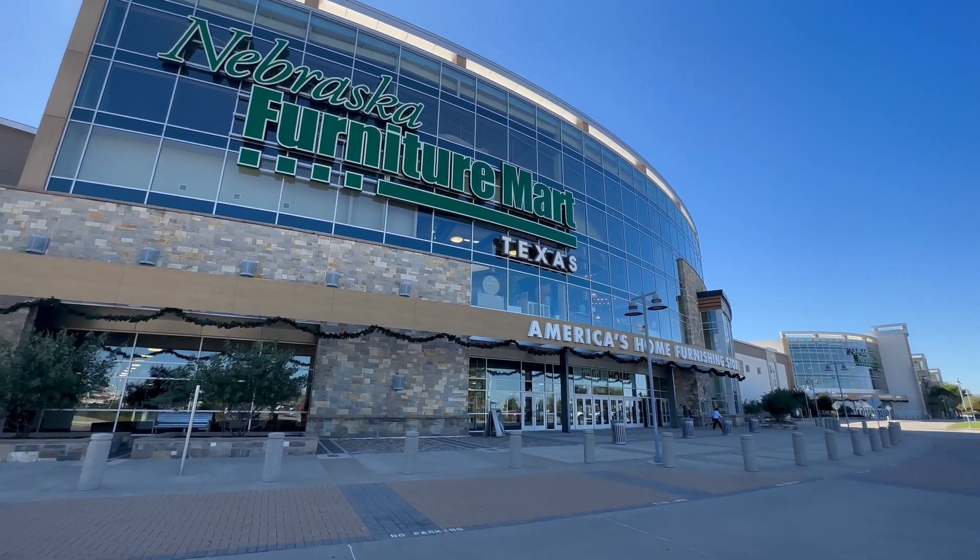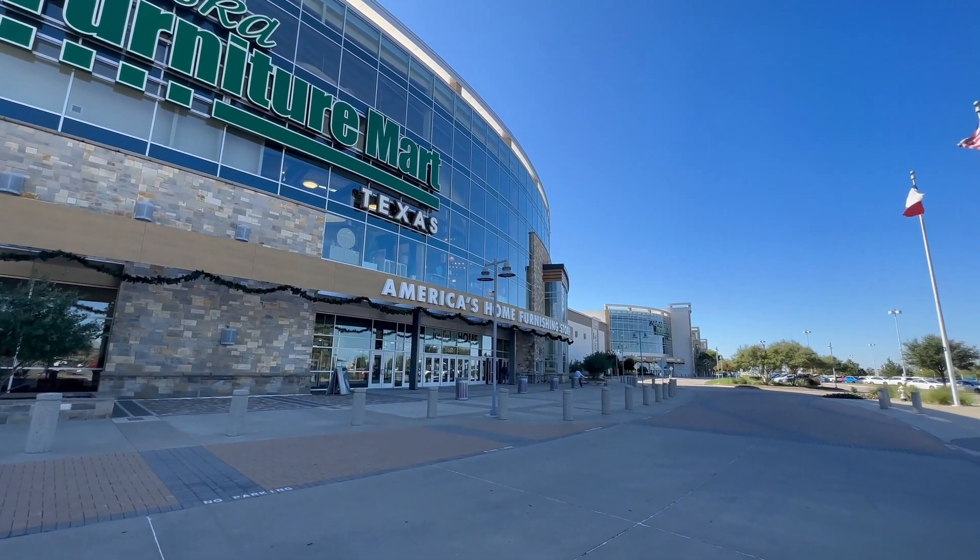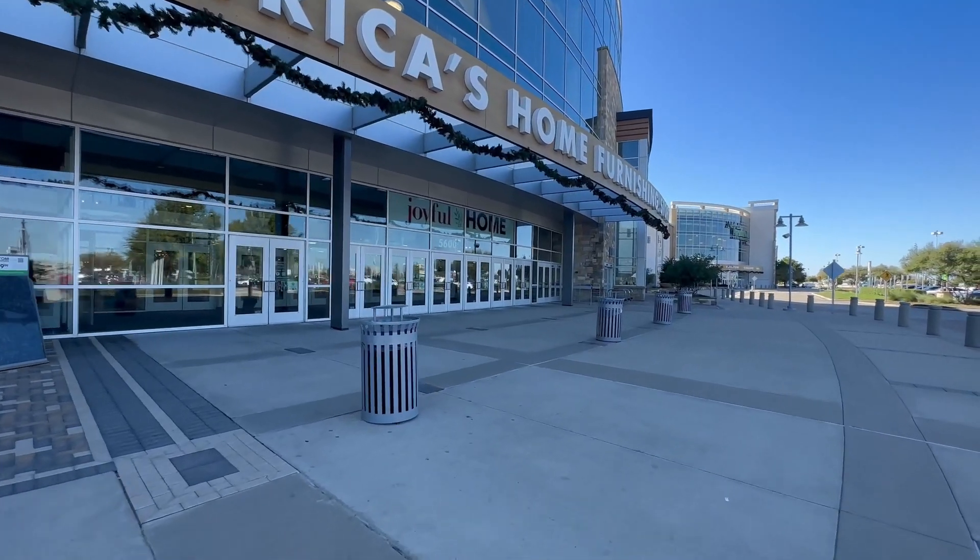Nebraska Furniture Mart is probably where you're going to get some of your furniture whenever you move here. I personally have shopped at Nebraska Furniture Mart more times than I can count, and even if you're not necessarily looking for furniture, you've got to go and experience it. It's IKEA on steroids, but my suggestion is to go on weekdays because the weekends are crazy busy.